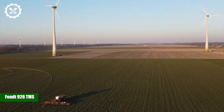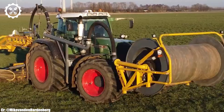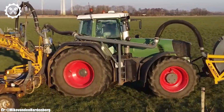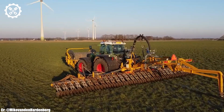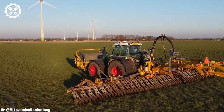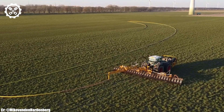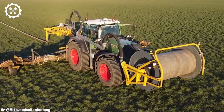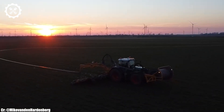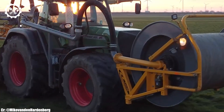FENDT 926 TMS. The FENDT 926 TMS is a high-performance tractor that embodies the epitome of modern agricultural machinery. At its core lies a robust six-cylinder engine which delivers an impressive 260 horsepower, ensuring that it can handle the most demanding farming tasks with ease. This power is harnessed efficiently, thanks to its innovative TMS — tractor management system — technology, which optimizes performance and fuel efficiency.